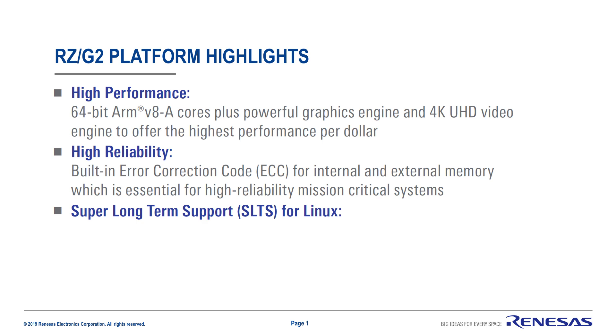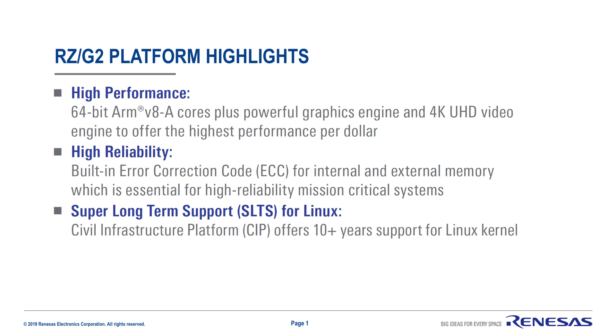Number three: super long-term support for Linux. RZG2 offers full support for CIP Linux, or Civil Infrastructure Platform Linux, which offers 10-plus years of support for the Linux kernel — a huge advantage for embedded Linux systems with long lives in industrial, building, or medical automation.